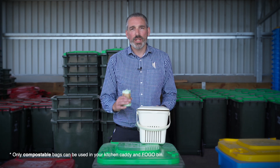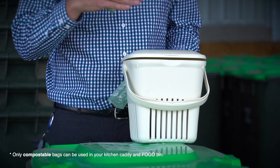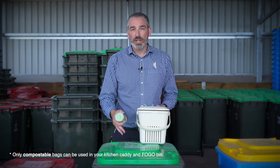Anyone who has a FOGO bin can get a free kitchen caddy and roll of compostable bags from Council. You have the kitchen caddy in your kitchen, put a compostable bag in, and you can put all your food waste in here — so that's all meat, bones, dairy, bread, every kind of food, fruit and veggies — and then it goes straight into the FOGO bin.